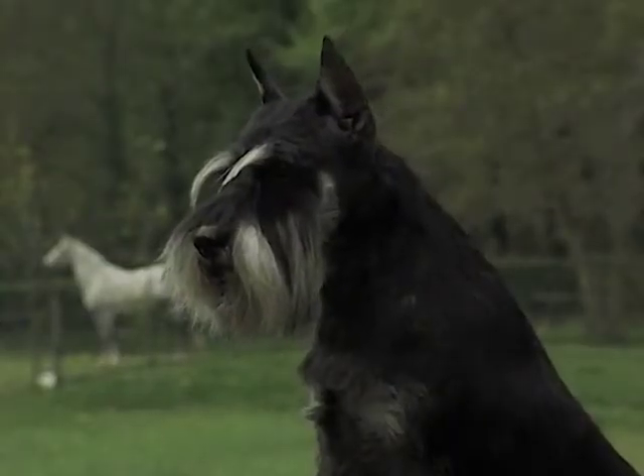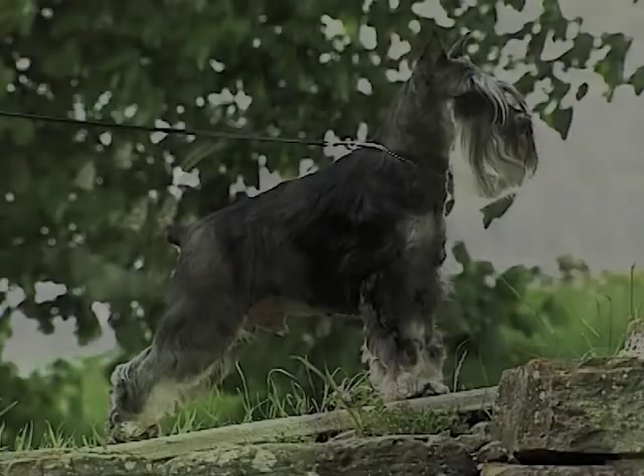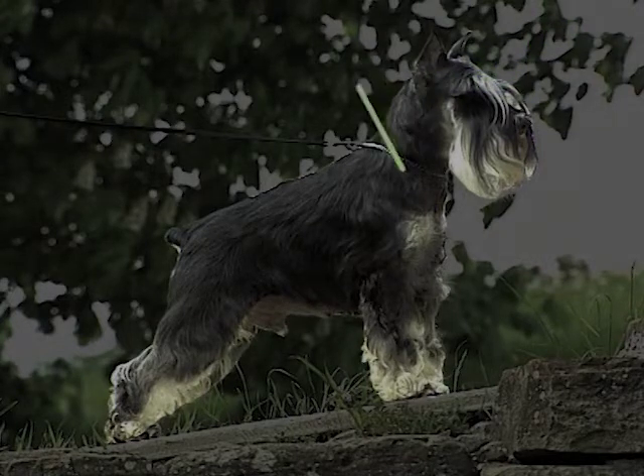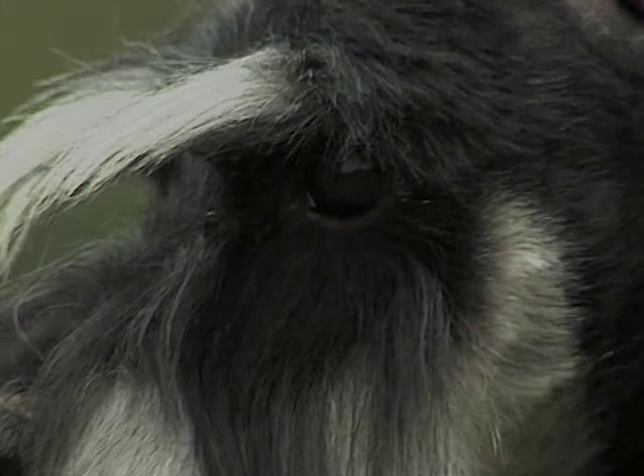The head of the Schnauzer must be elongated with a slightly salient occipital apophysis. The length of the head, from the occipital apophysis to the lower part of the nose, is in a ratio of about 1 to 2 with the length of the torso, measured from the point of the withers to the center of the tail. At the top of the muzzle, through the eyebrows, a well-defined stop is noted.